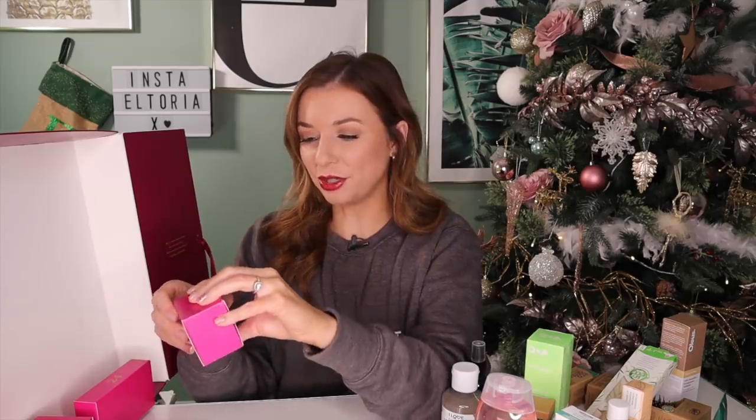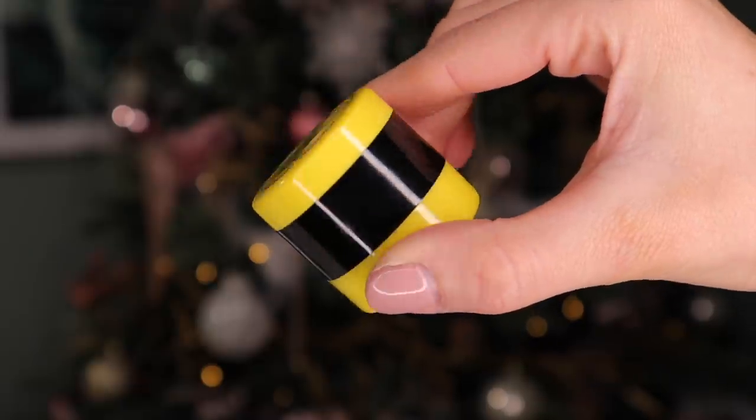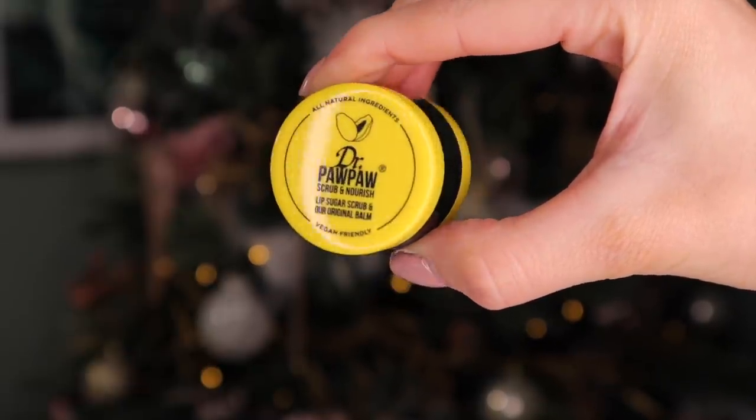Day number 22. I reckon this is a lip balm. I was kind of right — this is the Dr. PawPaw lip sugar scrub. This is made out of their original balm, which is very hydrating — great for the lips. I have never come across their lip scrub before though.